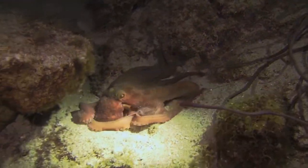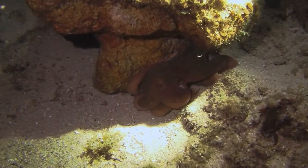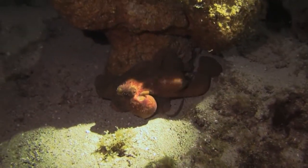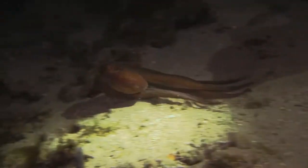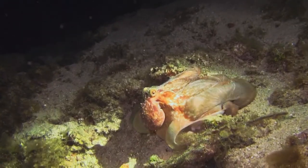Octopus have three hearts. Two that pump blood through each of its two gills, and one which circulates oxygen-rich blood around the entire body. This heart cannot be used while the octopus swims, so often the octopus will crawl along the sea floor to save energy and use its arms to help it manoeuvre.